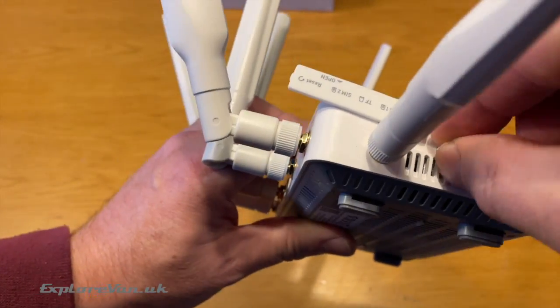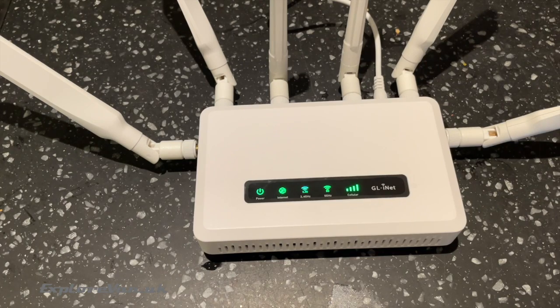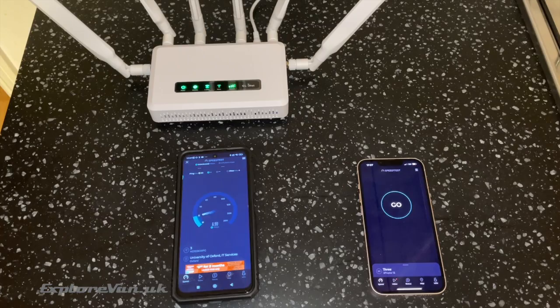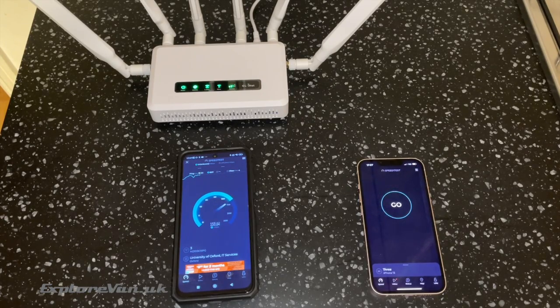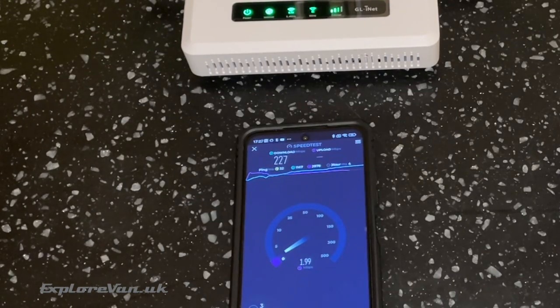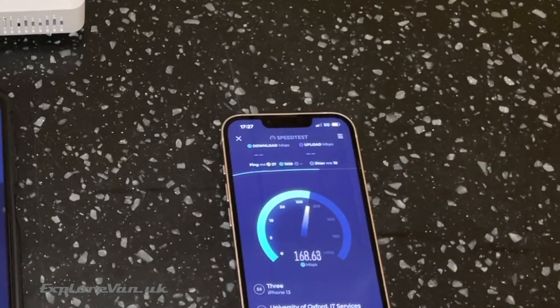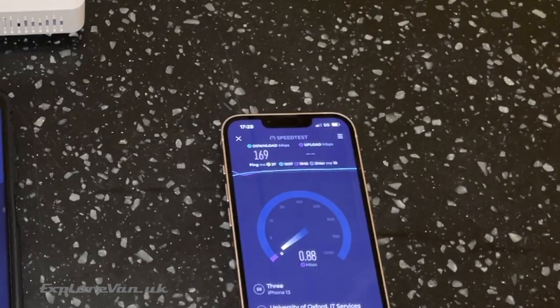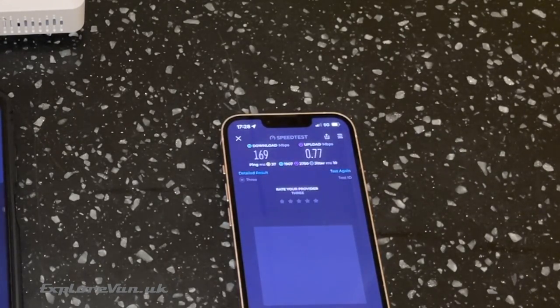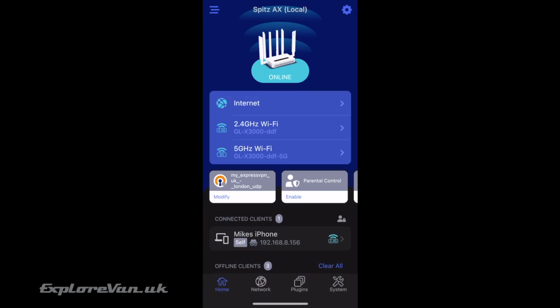Simply popping a Smarty SIM card in, attaching the antennas and plugging it in got us up and running — using the preset network name and password we could connect our devices. Logging into the GLX 3000 admin page we can do all the usual changing of passwords, network names and various configurations. You can also use the GL.iNet mobile app, which I found to be fantastic.